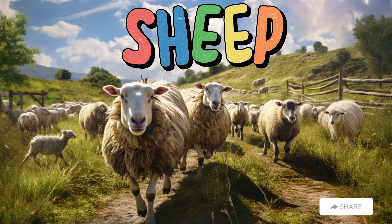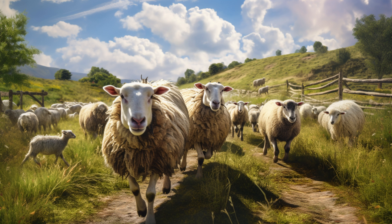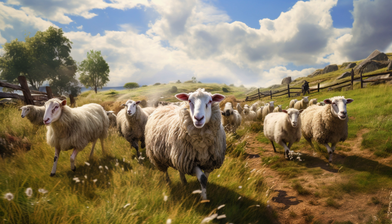Sheep. Sheep are fluffy animals with woolly coats. They come in various colors like white, black, and gray. Sheep like to stay together in groups called flocks. Farmers shear their wool to make warm clothes. Sheep say baa, and can be friendly. They eat grass and hay and have hooves on their feet. Lambs are baby sheep, and they are very cute with their soft, curly fur. Sheep like to follow their shepherd and are known for being gentle and calm animals.